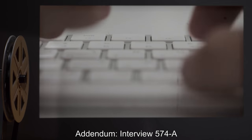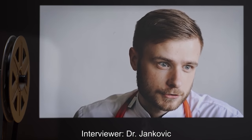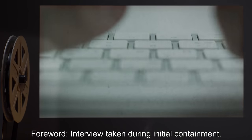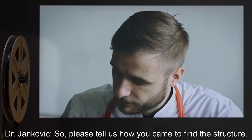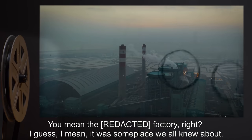Addendum Interview 574-A. Interviewed: Subject 574-A. Interviewer: Dr. Jankovic. Forward: Interview taken during initial containment. Begin log. Dr. Jankovic: So, please tell us how you came to find the structure. Subject 574-A: You mean the RF Factory, right?